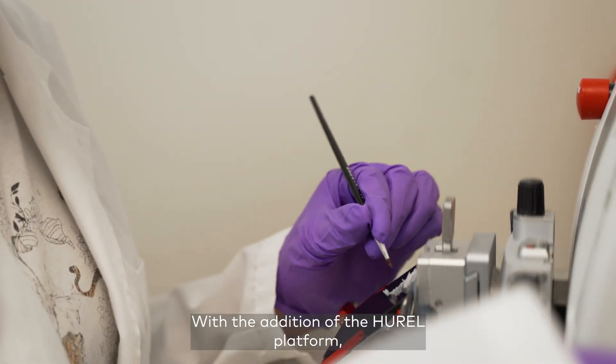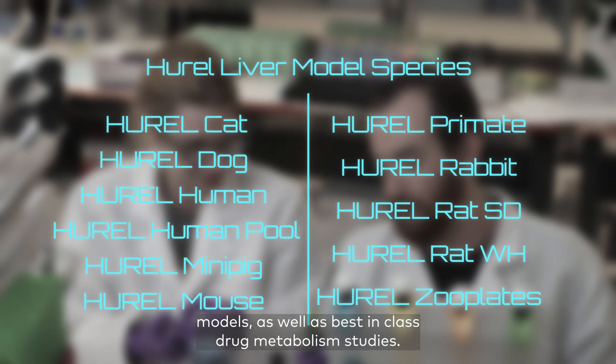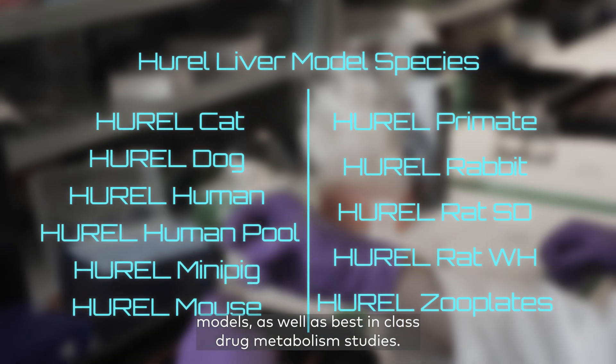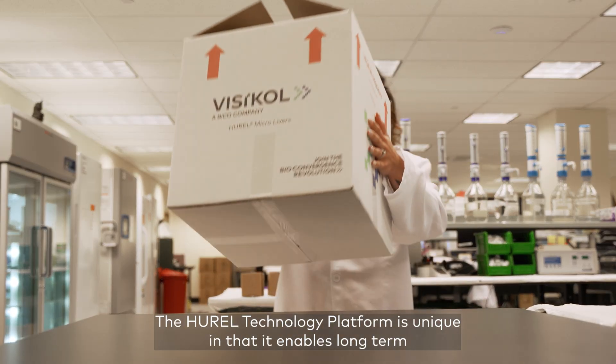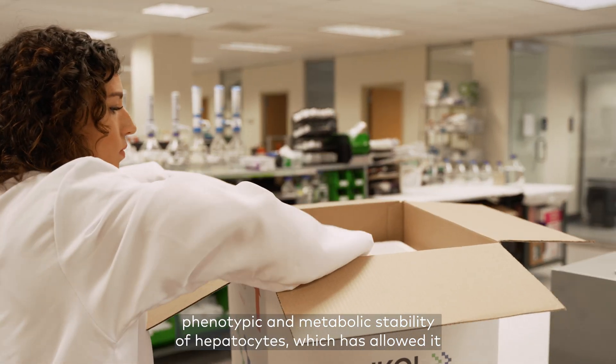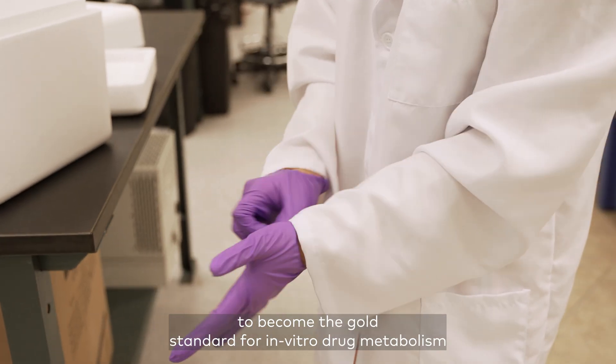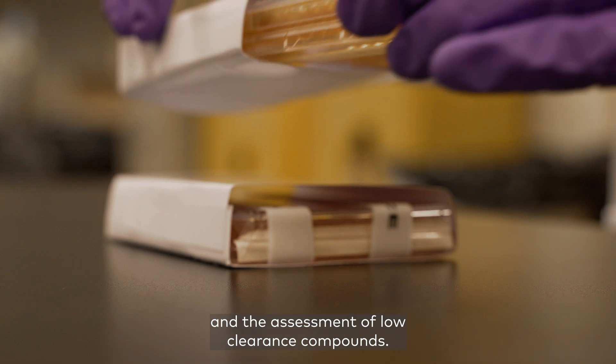With the addition of the Hurrell platform, Vizcal can now provide over 8 different species of primary hepatocyte models as well as best-in-class drug metabolism studies. The Hurrell technology platform is unique in that it enables long-term, phenotypic, and metabolic stability of hepatocytes, which has allowed it to become the gold standard for in vitro drug metabolism and the assessment of low-clearance compounds.